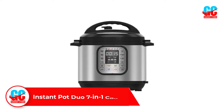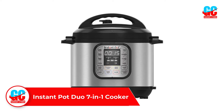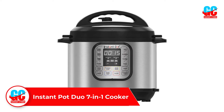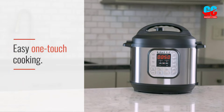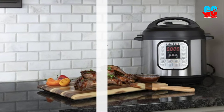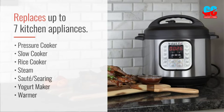Number 1: Instant Pot Duo 7-in-1 Cooker. The Instant Pot 7-in-1 Multi-Cooker is everything you could possibly want it to be at a great budget price. This 6-quart unit serves as a pressure cooker, a sauté/sear pot, a slow cooker, a rice cooker, a steamer, a yogurt maker, and food warmer.